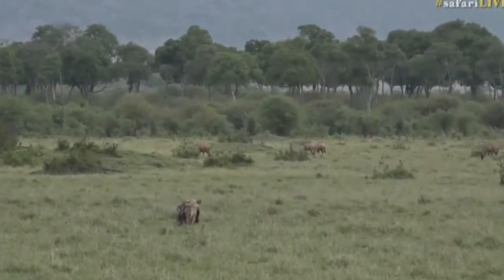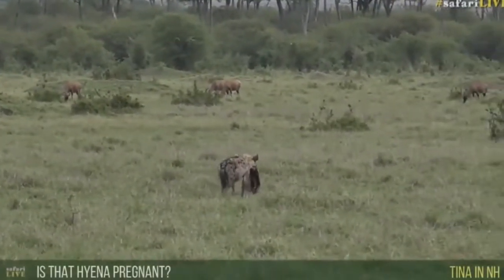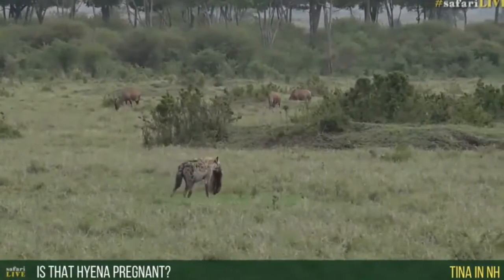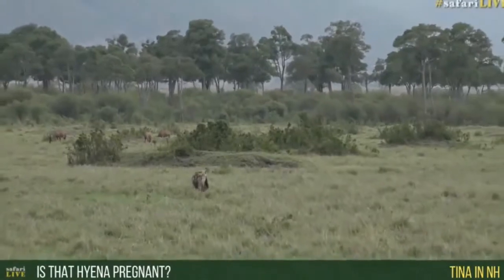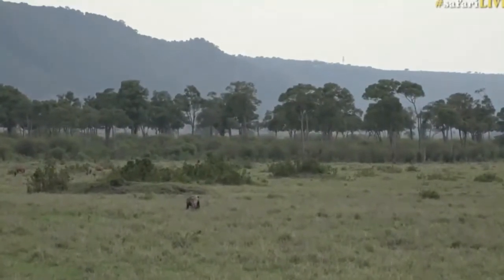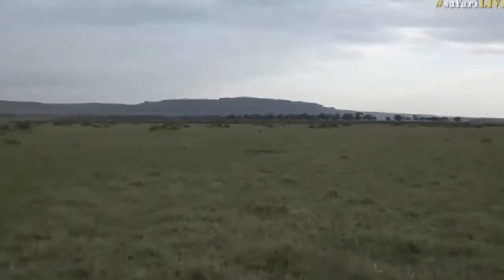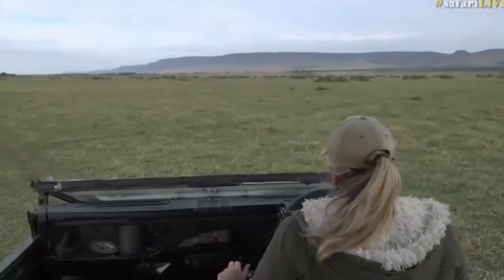Tina from New Hampshire is wondering if that hyena is pregnant. I'm not so sure — its mammary glands look swollen, so whether it's got cubs, maybe. I had a very quick view of it and as you can see it's exceptionally far away, so I didn't really get a good look at it. Unfortunately I need to go find some lions, and those hyenas are not going in the direction I wanted to go.